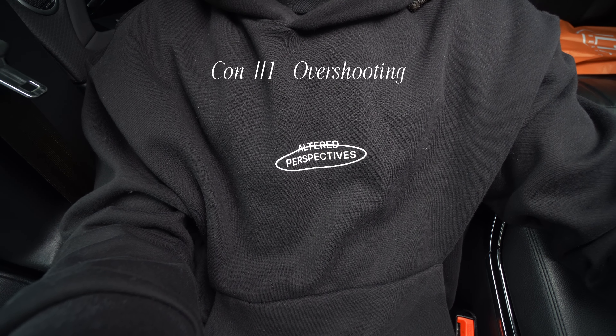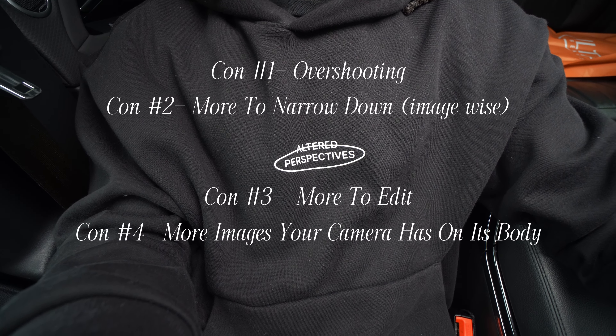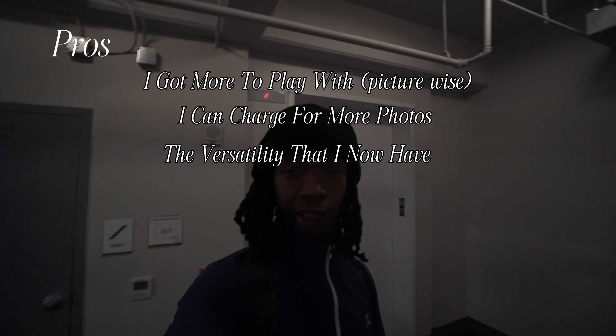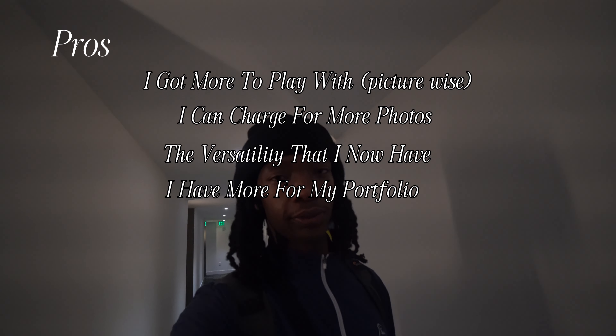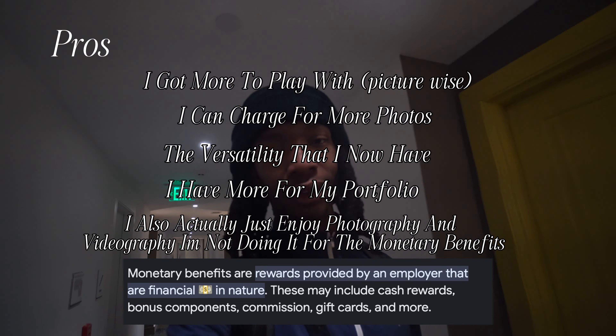There are some cons that come with this. Con one: overshooting. Con two: more to narrow down image-wise. Con three: more to edit. Con four: more images on your camera's body. But from a photographer in the making, I find it worth it. I get more to play with picture-wise, I can charge for more photos if they want more, I have more versatility, more for my portfolio, more for my Instagram.